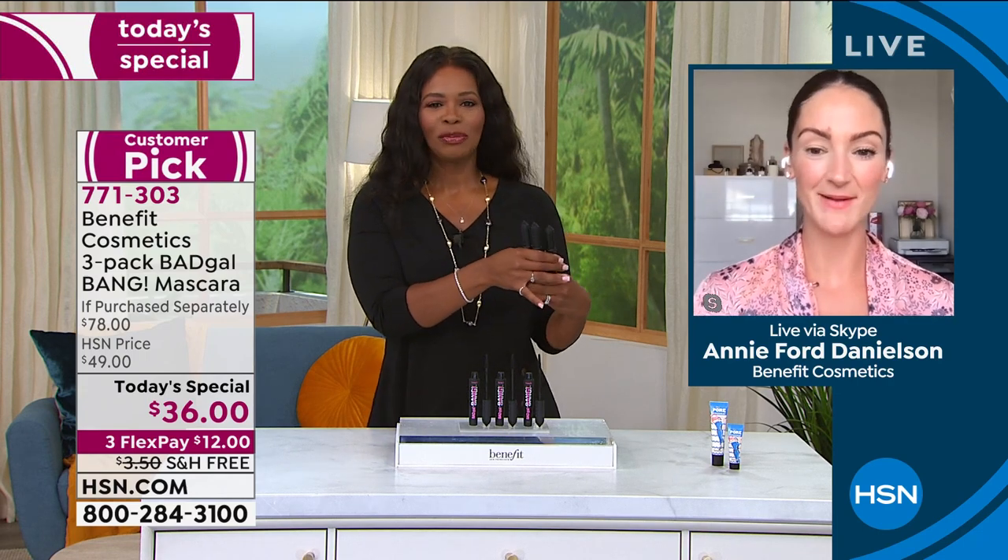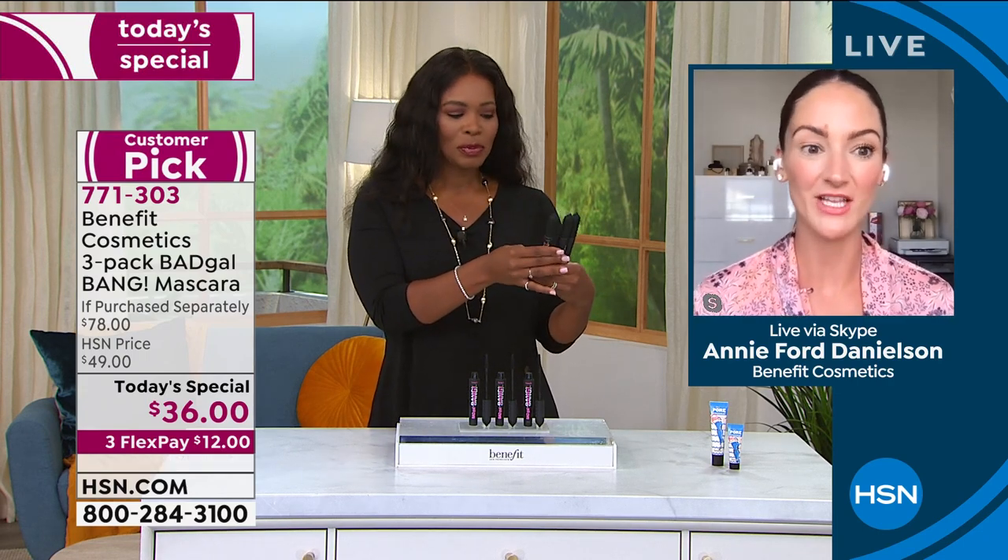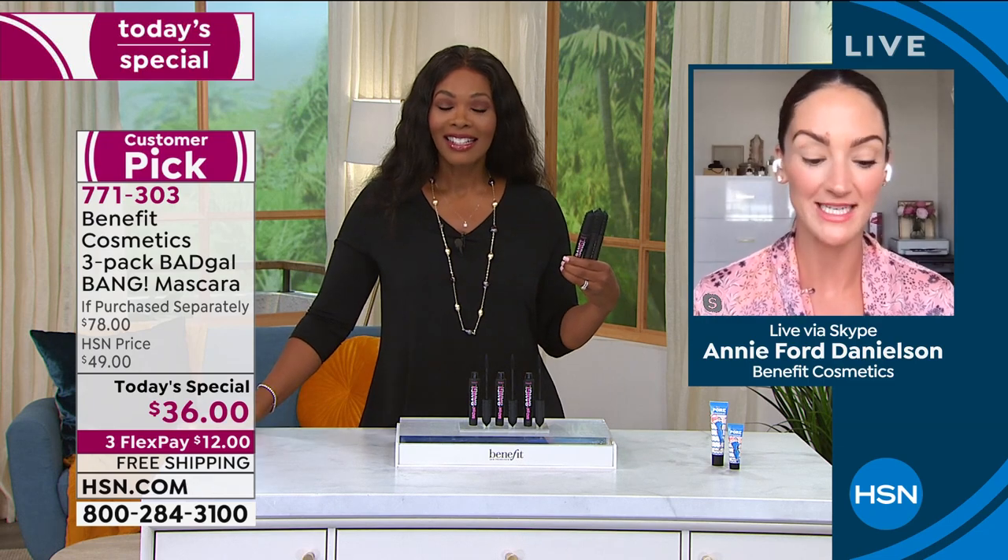Thanks so much to everyone who's already picked it up — it's a customer pick for a reason. I've got Bad Gal Bang on one set of my lashes. Listen, we want volume everywhere as women, right? Our skin, our hair, our lashes. We want that bouncy, young look — we want it all.